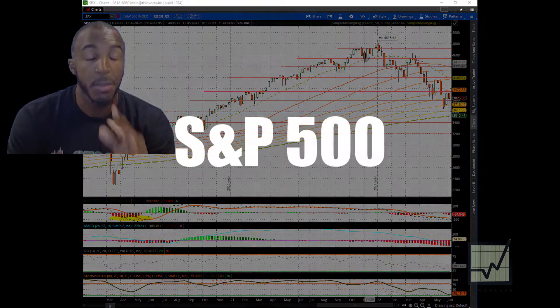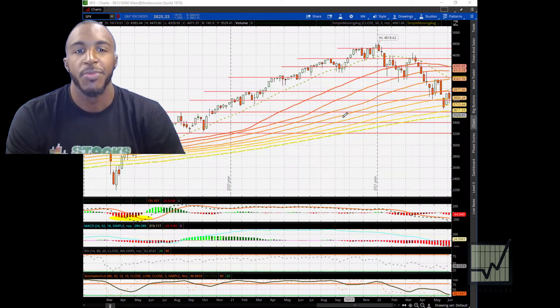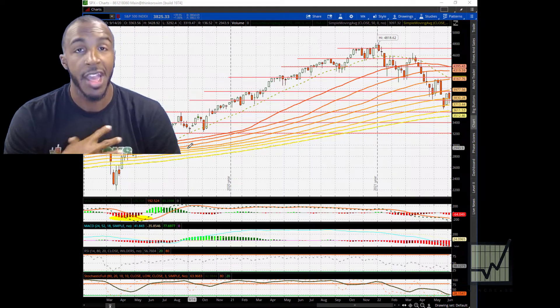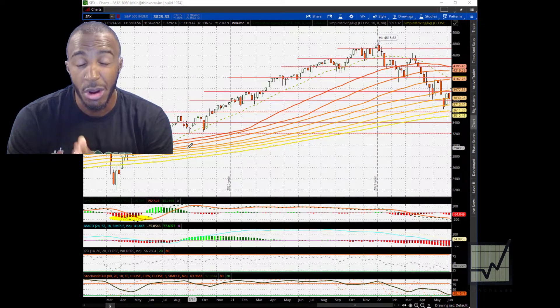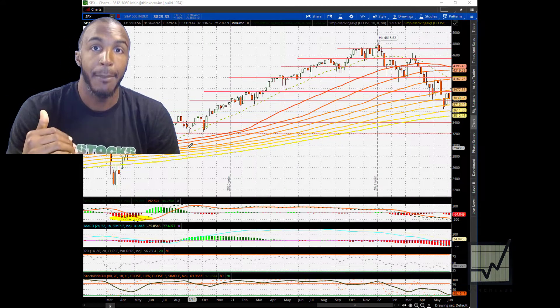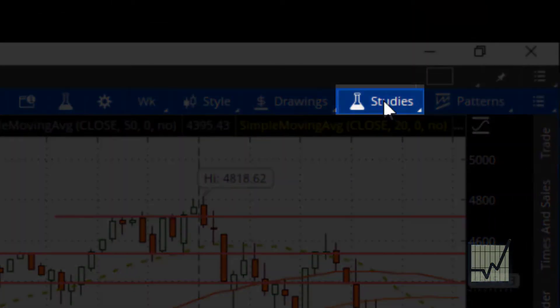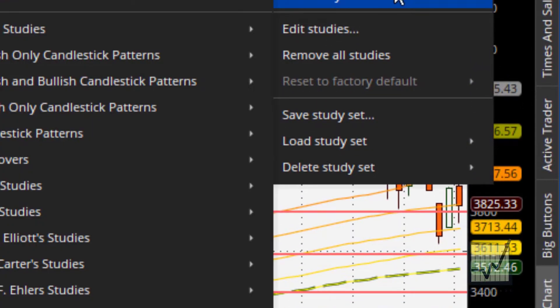First, we go to the S&P, but before I jump into that — my chart is set up the way I love it because I have a lot of experience. But for you, your chart may not look anything like this. So what I'm going to do is step my chart to the level that most people are going to look at it for the very first time. I'm going to take off all the different lines that may confuse you and we're going to make it very, very simple.